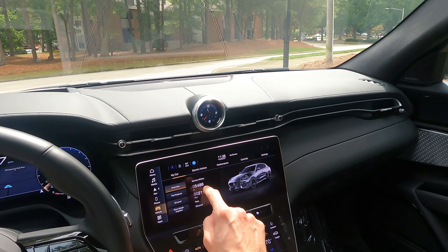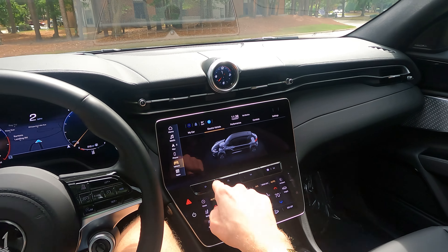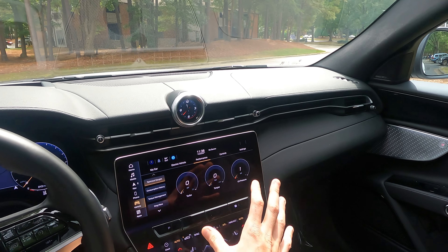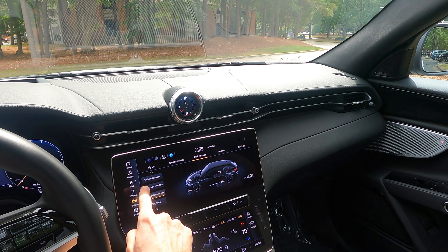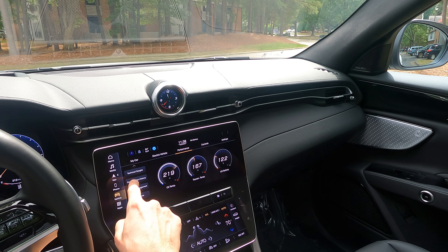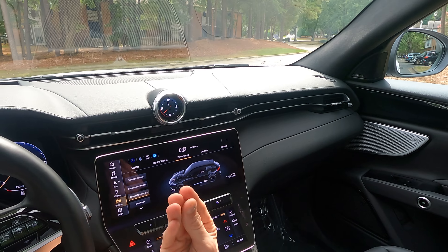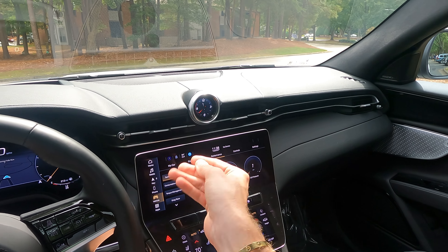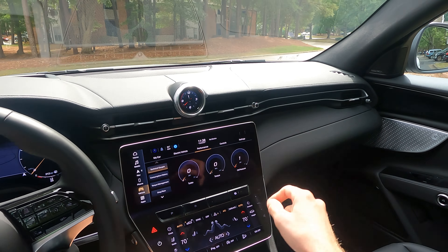The touchscreen is a little laggy — maybe it needs an update. When I navigate to certain menus like 'My Car' it just seems slow. I do like the power-flow animation that shows what's happening with the mild hybrid and the engine, that's pretty cool. But clicking into consumption history takes a second to load the data. It just needs a little work overall.